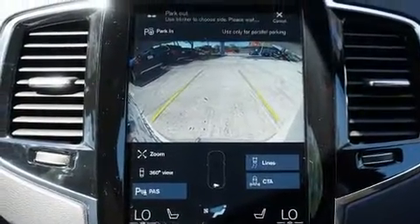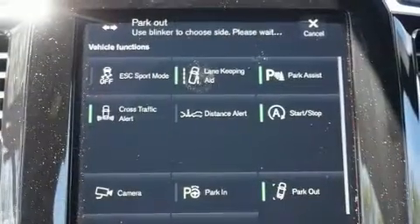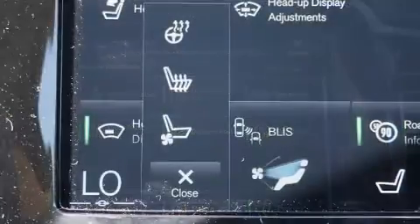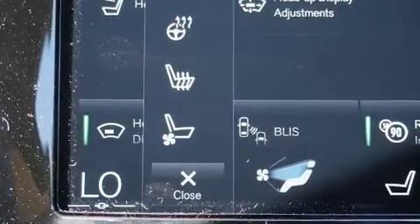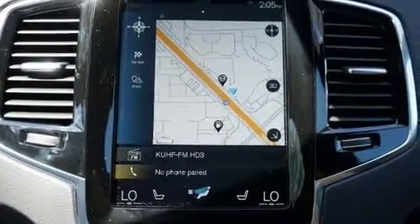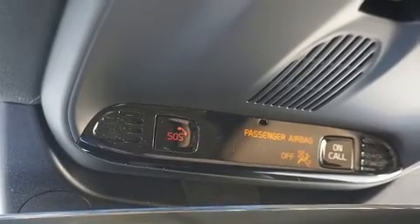A wealth of standard features means that you no longer have to sacrifice, like power windows, mirrors, and seats, leather upholstery, an automatic dimming rear-view mirror, automatic dimming door mirrors, heated and ventilated seats, power moonroof, and a blind-spot monitoring system.